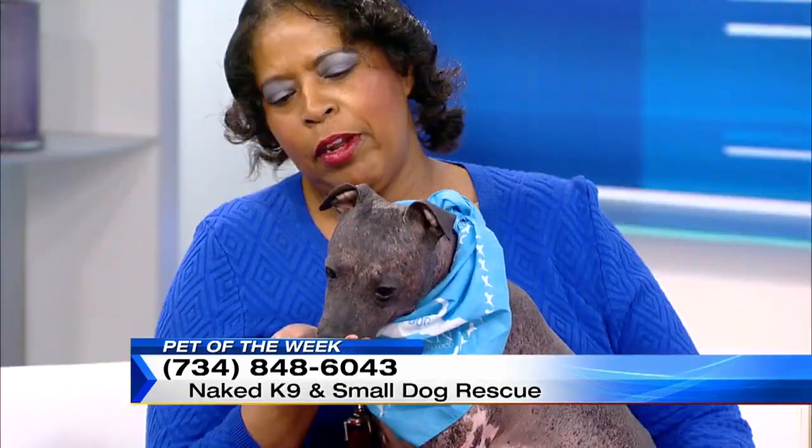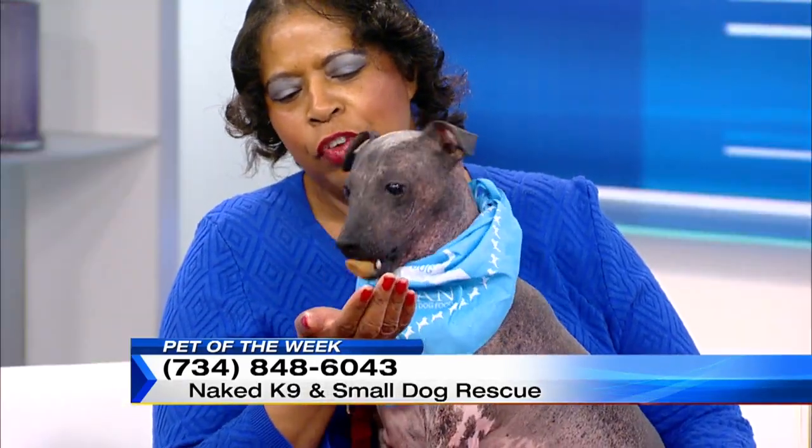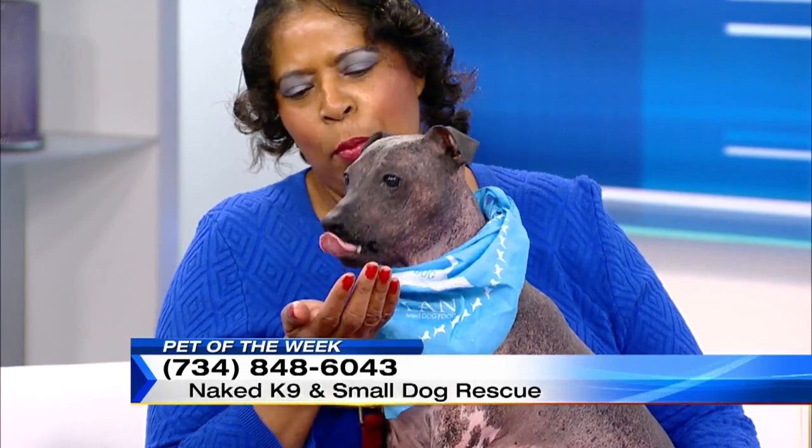He loves these peanut butter things — Mom made them. They're made with peanut butter with a little flour — homemade treats. They work great. As you can see, he has no problem taking a treat.